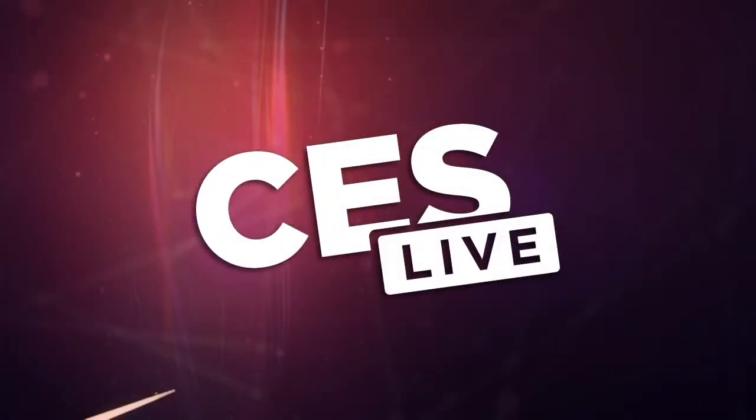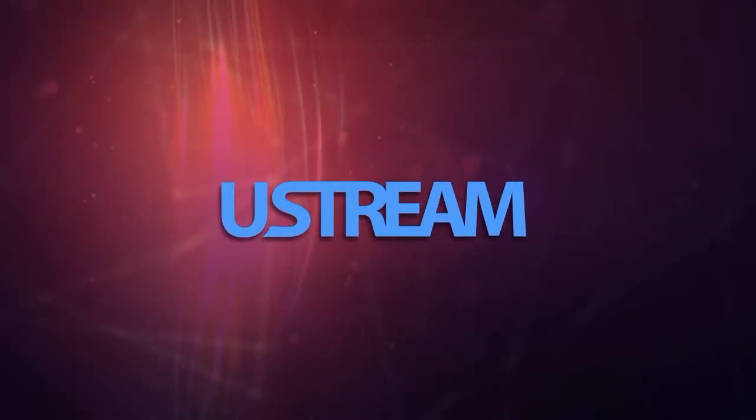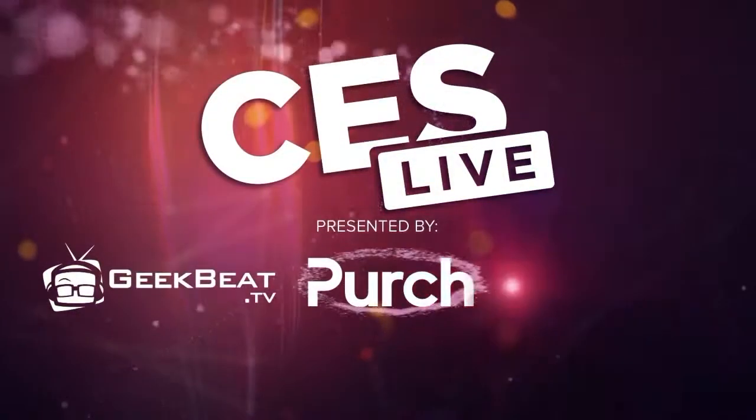You're watching CES Live, powered by Ustream.tv, the most powerful way to stream live video, and by Utech, makers of the TriCast, a family of broadcast and streaming systems. And now, CES Live.